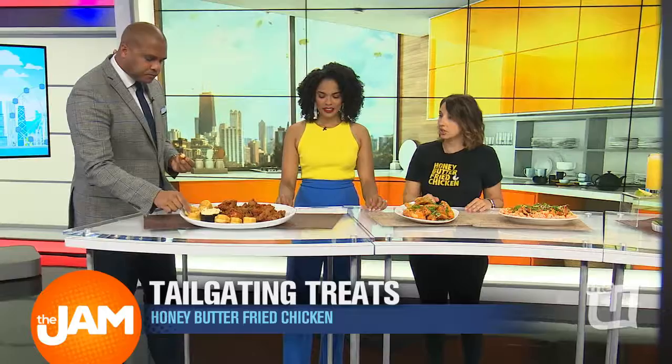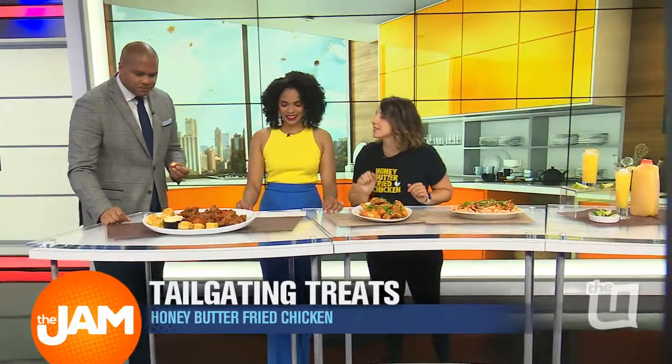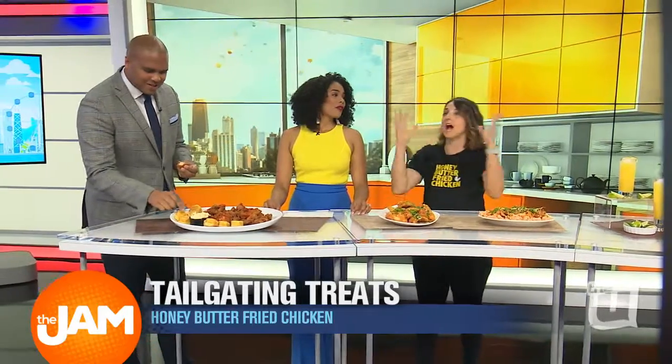We also have our corn muffins, which are really good in the honey butter. They kind of have a waffle look to them. We have little bees and honeycombs on there — we like to be on brand.